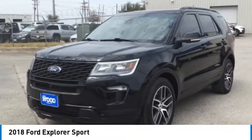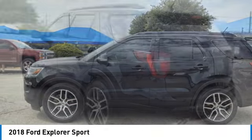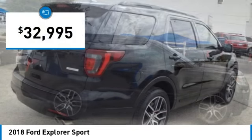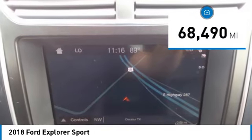Take a ride in the 2018 Explorer — you've got a lot of capabilities to call on in a Ford Explorer. Don't underestimate your choices. Priced below $35,000, this vehicle has less than 70,000 miles.